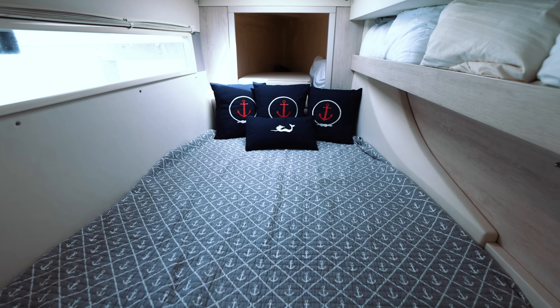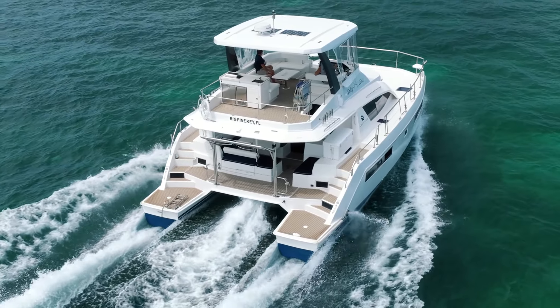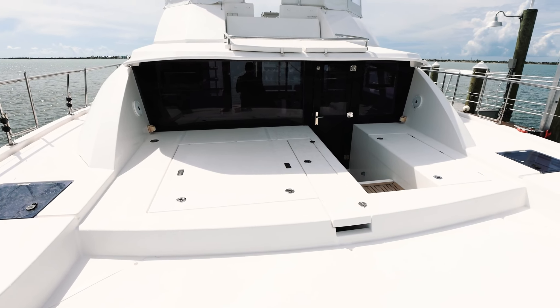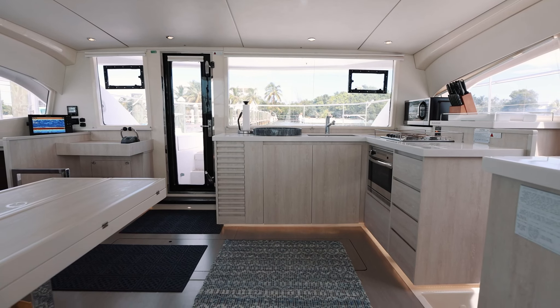The port forepeak offers additional storage space. The port door on Salty Vibes provides easy access out to the bow and can be opened up while at anchor to allow nice airflow through the middle of the yacht.